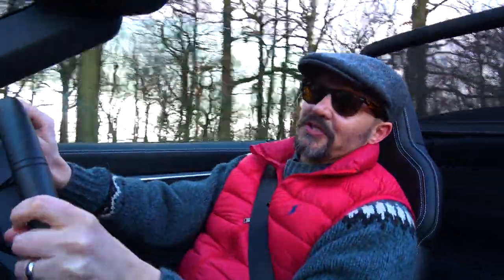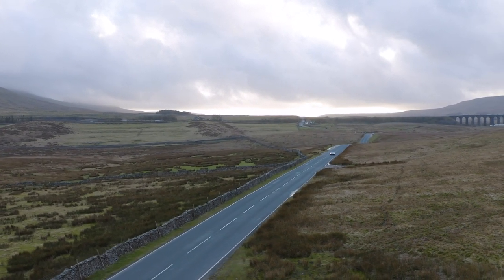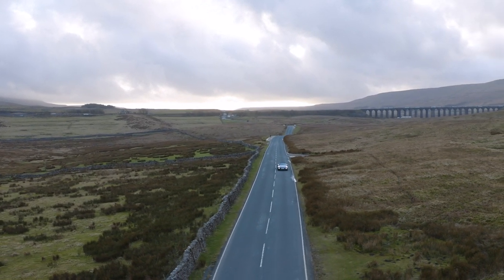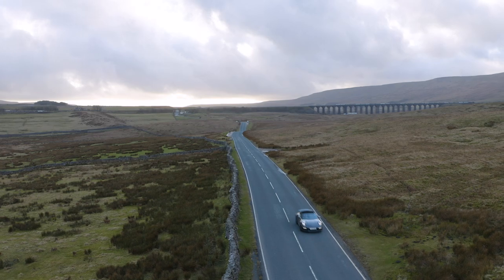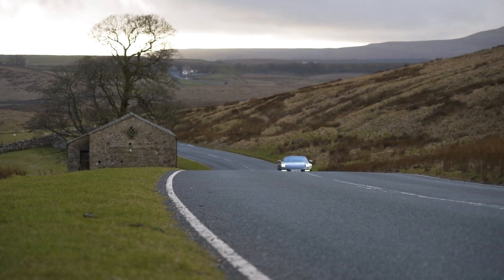I was in two minds as I put the fuel in at Fulton Services on the way up here today. I thought, shall I take the roof down for the video? Well, hopefully you're capturing some of that. It's got the wind deflector in the back, you've got the windows up, it's cosy, it's comfortable — it's electrifying.